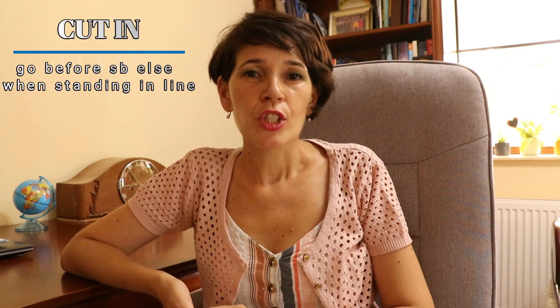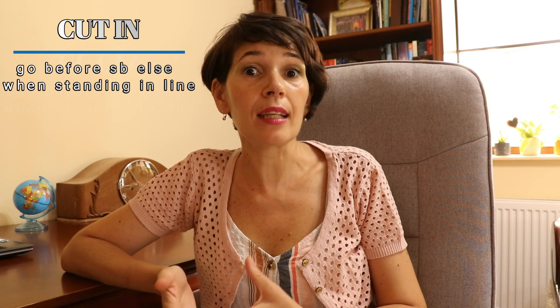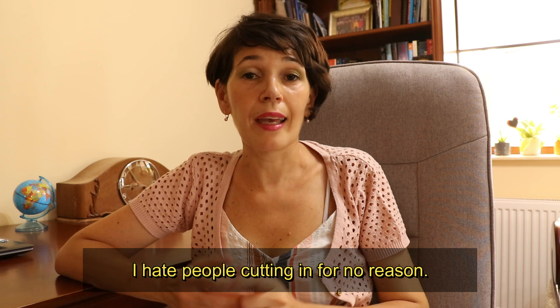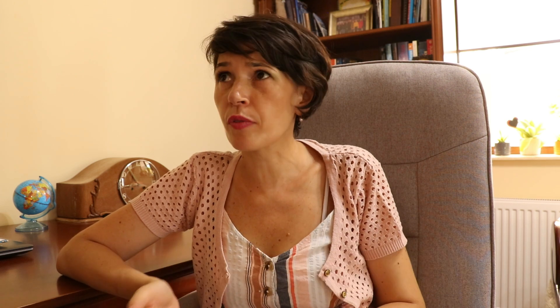So we're ready to go. The number one cut phrasal verb is to cut in. This one has three different meanings, so let's go over the three of them. The first one is to go before somebody else while standing in line. For example: I hate people cutting in for no reason — that's so rude.